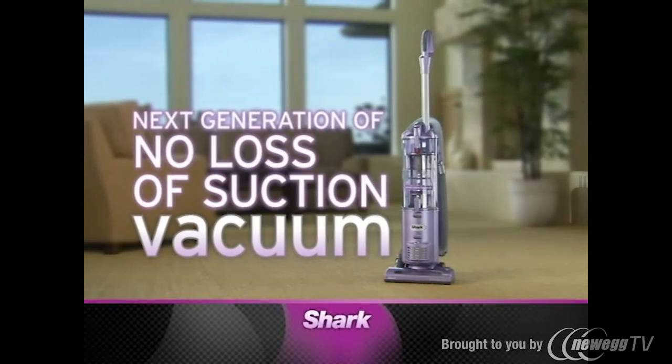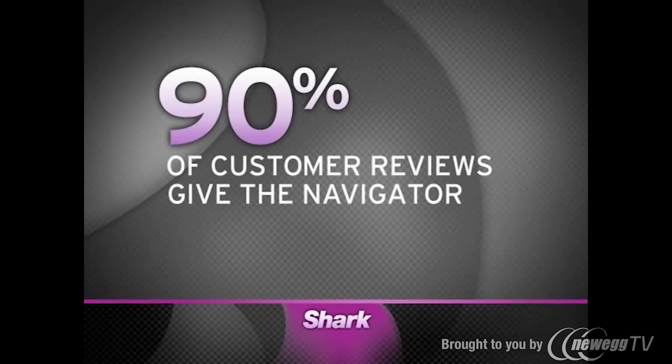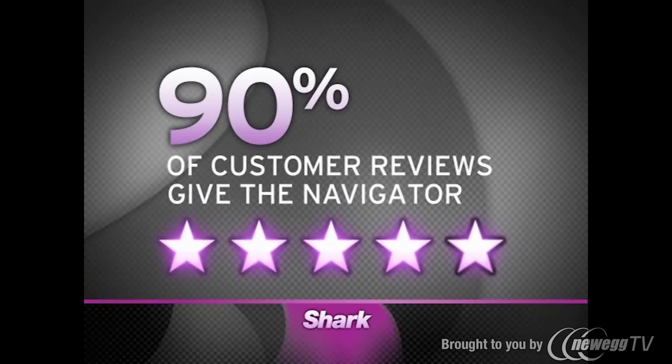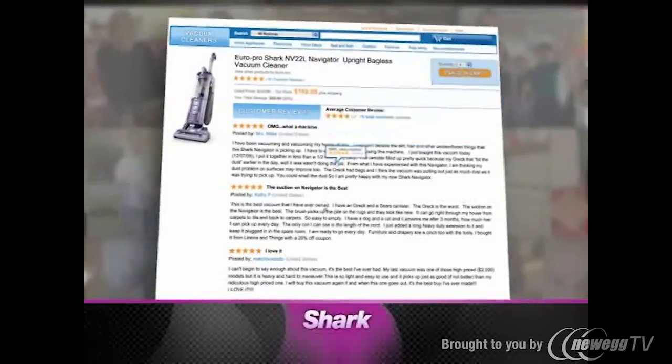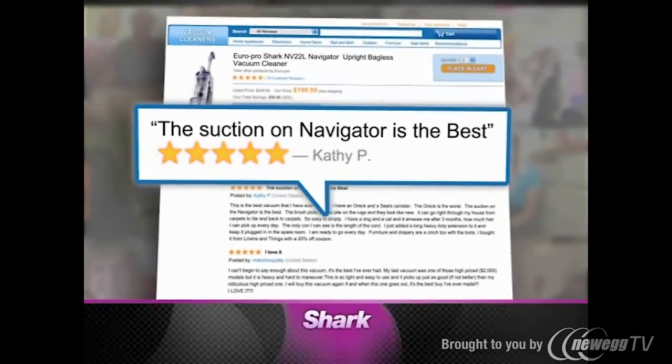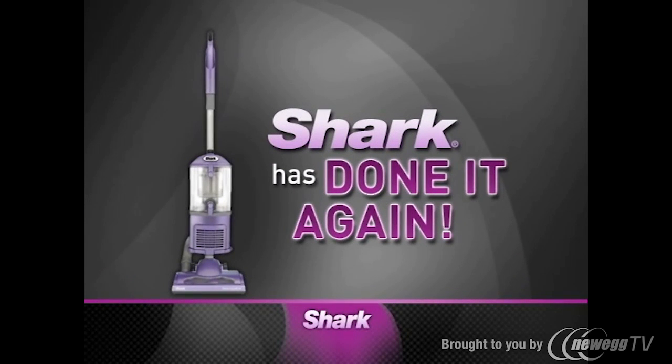Then Shark engineered the next generation of no-loss-of-suction vacuums with the Shark Navigator. Over 90% of customer reviews give the original Navigator 4- and 5-star ratings. Go online and see for yourself. From Montana to Maine, California to Connecticut, satisfied customers are telling the world how much they love their Shark Navigator. Now Shark has done it again.